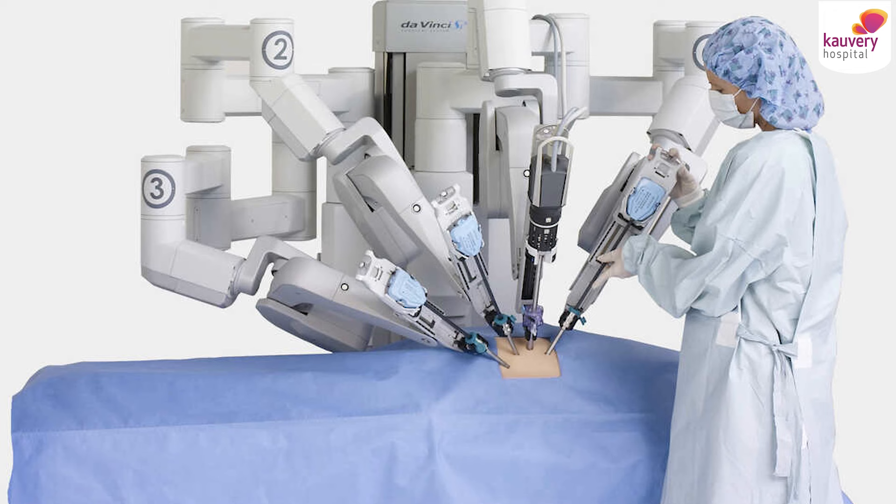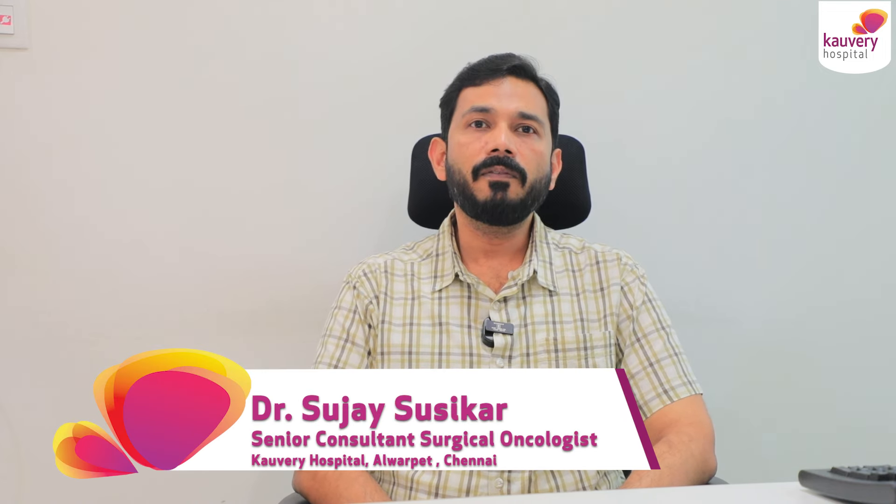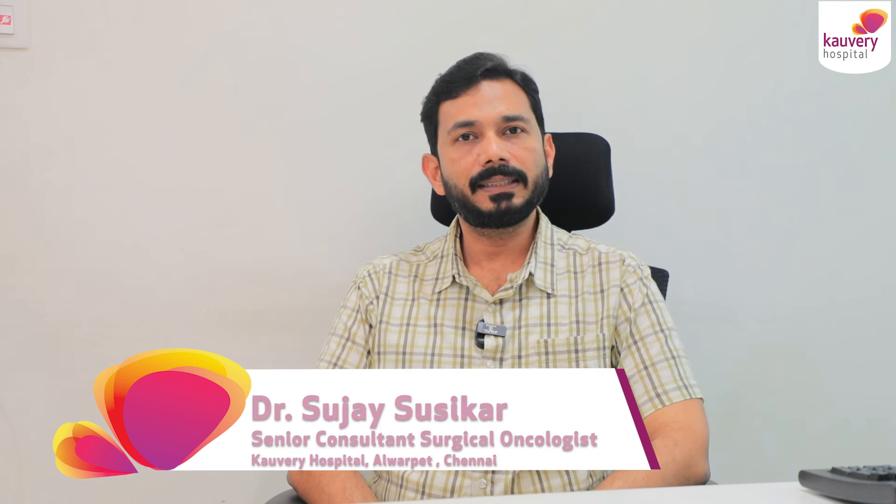The treatment options will include surgery, chemotherapy, and radiation therapy. Surgery today can be very easily done using minimally invasive methods like robotic surgery or laparoscopic surgery, where we will not have to actually cut open the abdomen and we can remove the entire uterus, the lymph nodes, and do a satisfactory surgery. The advantage of gynec surgery is that we will be able to remove the entire specimen through the natural vagina, where we can avoid an incision in the abdomen, but also ensure that the surgery is done in a complete manner.